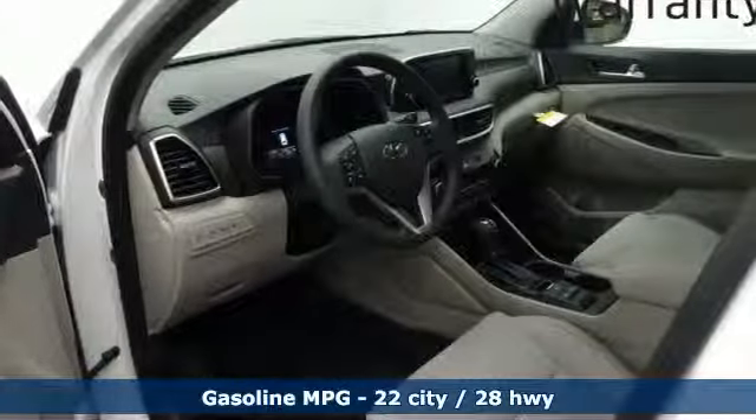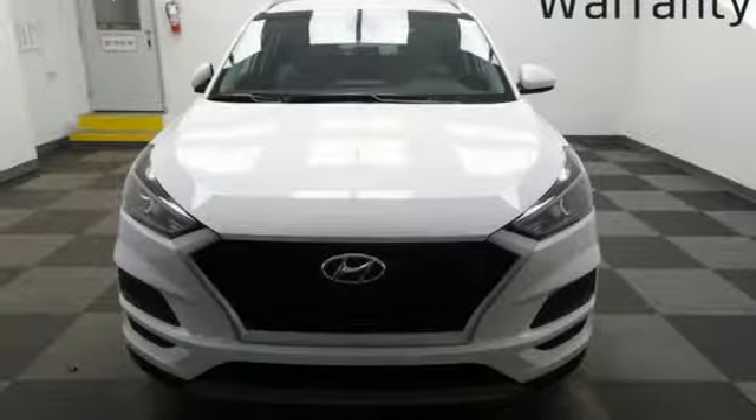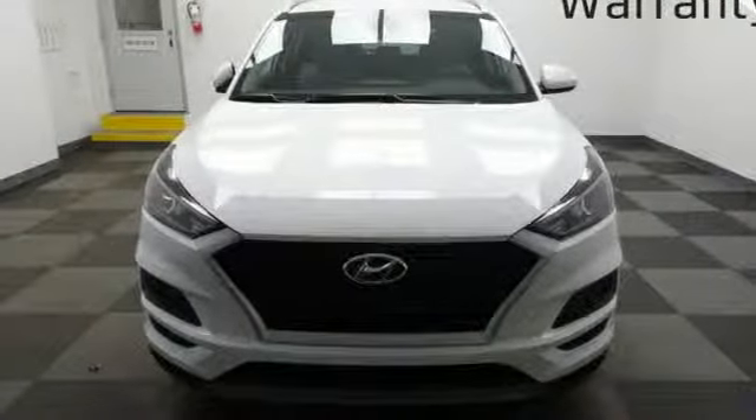Remote engine start smart device, front heated bucket seats, inline four cylinder engine, aluminum wheels, gas pressurized shocks, and power heated mirrors.